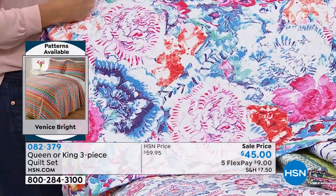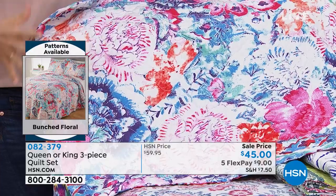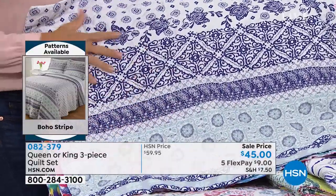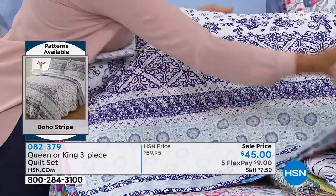This is the Bunched Floral. I love this one — it's like big bouquets where you've got these oversized florals; it almost looks like a watercolor. And then we have the Boho Stripe — the blues. These are so soft, by the way. Very soft. They're soft, they're light, you're going to love these right out of the package on your bed. This is really pretty, a little bit coastal.